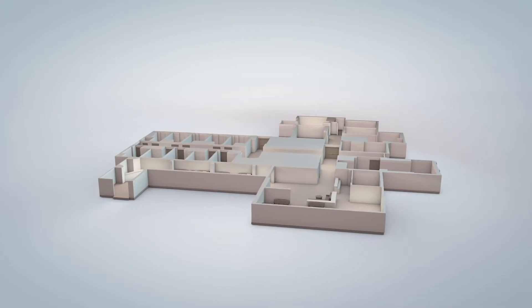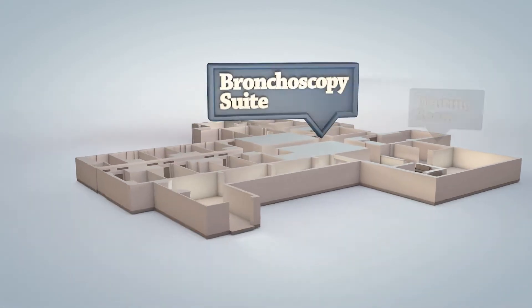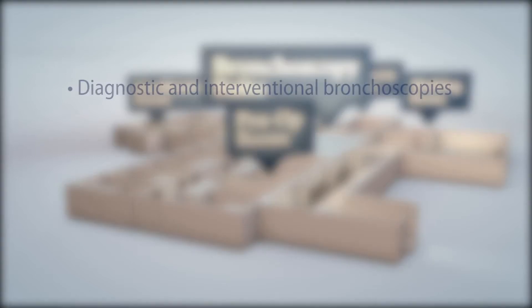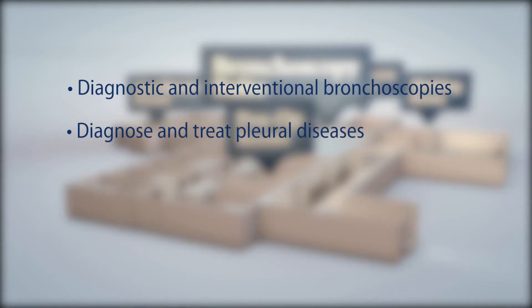In this video, we will show you the capabilities of the full interventional pulmonology unit at Carilion Clinic. Here, our highly skilled pulmonologists perform different types of procedures, such as diagnostic and interventional bronchoscopies, and also procedures to diagnose and treat pleural diseases affecting the linings of the lungs.